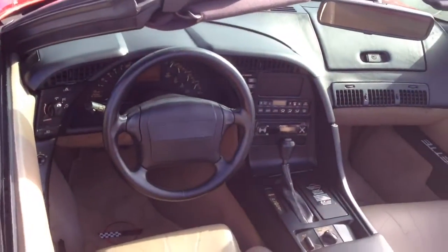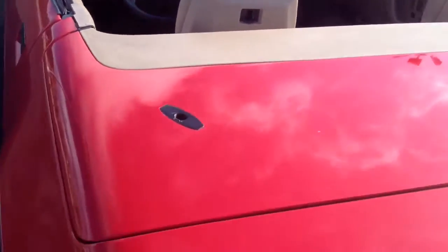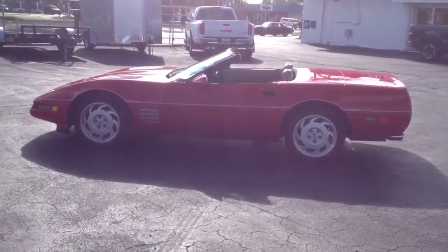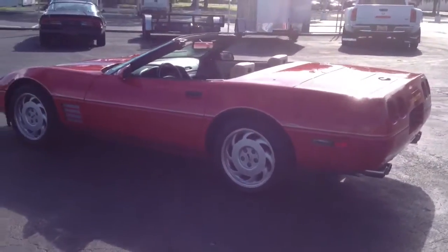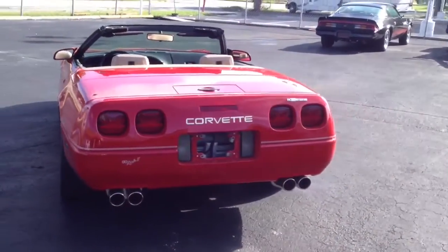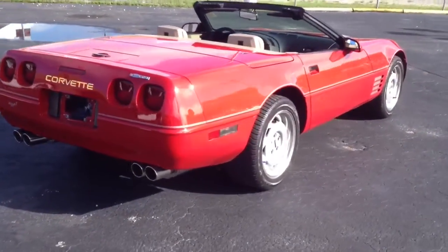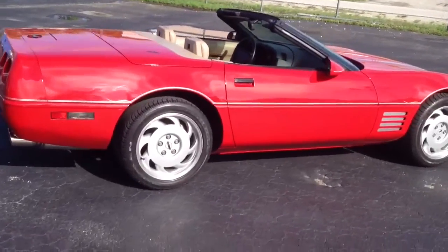We'll start it up and let you hear the exhaust in a second, and go around the car one more time. Let me back away here so you can see it from this side. Here's the shade side so you can see it — go around it again one more time. Really pretty car. The lines on this year Corvette are just beautiful.